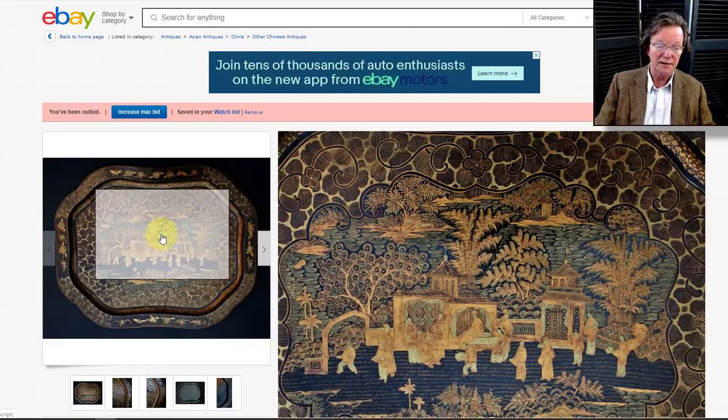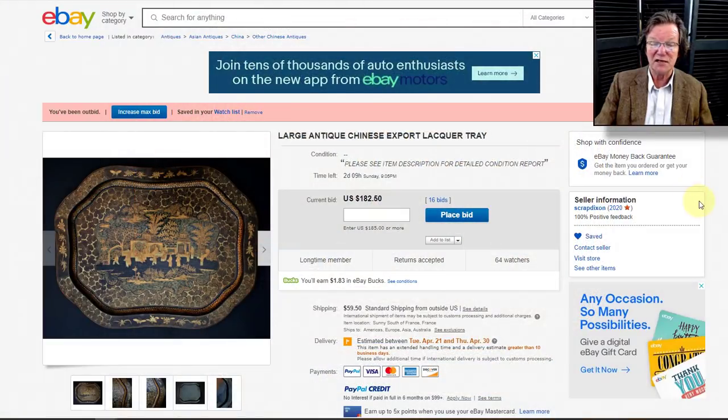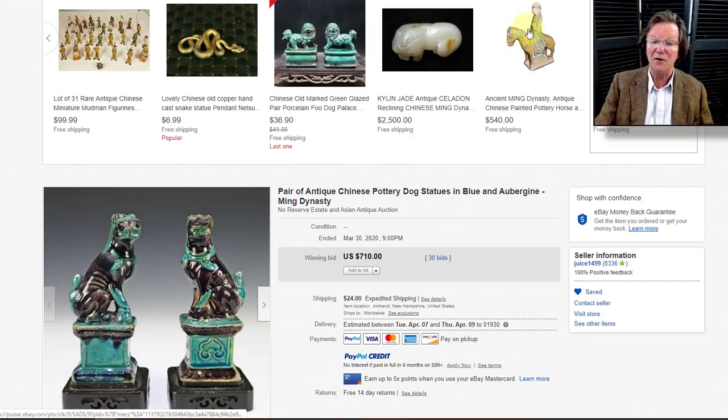Closing in the next day or two is a very nice Chinese export lacquered table tray — a really good one, beautiful detail, lots of work in it. It closes on Sunday and is up to $182. If you remember what I just said about Chinese export lacquer, here's another great example — go check it out.